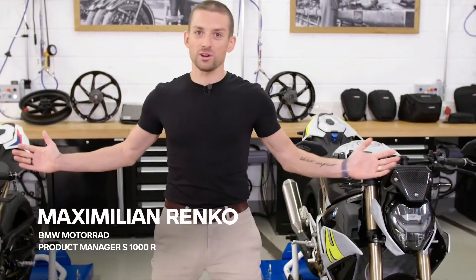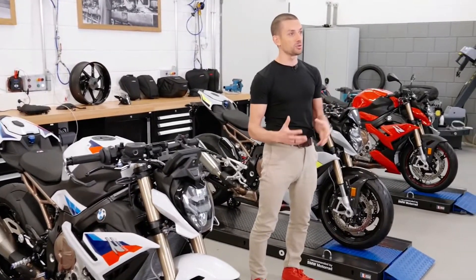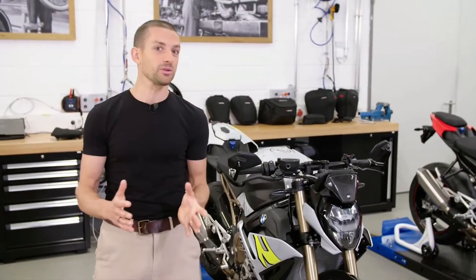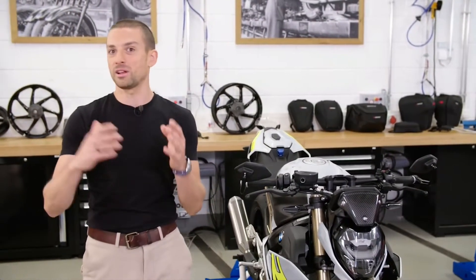This is the brand new S1000R, the next chapter in our Roadster Legacy. I'm Max Drenko, product manager of these beautiful S1000R bikes. On behalf of the whole project team, I would like to invite you to a deep dive into these beautiful products. I will unveil all the secrets, all the hidden quirks and features — something you might not even have known from other journalists before.